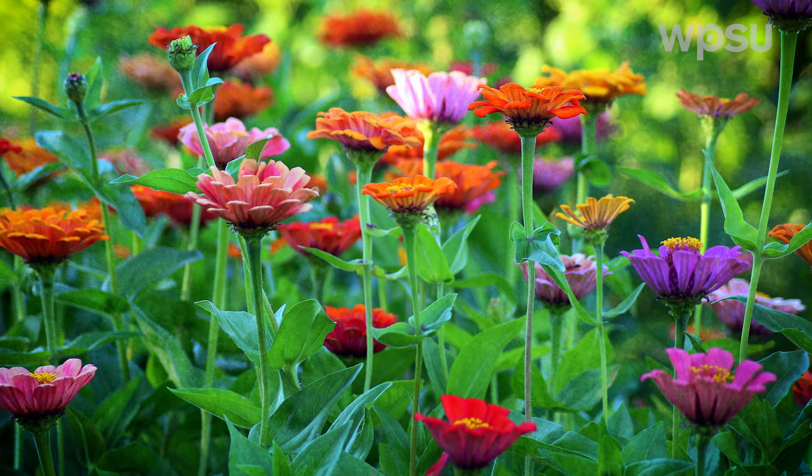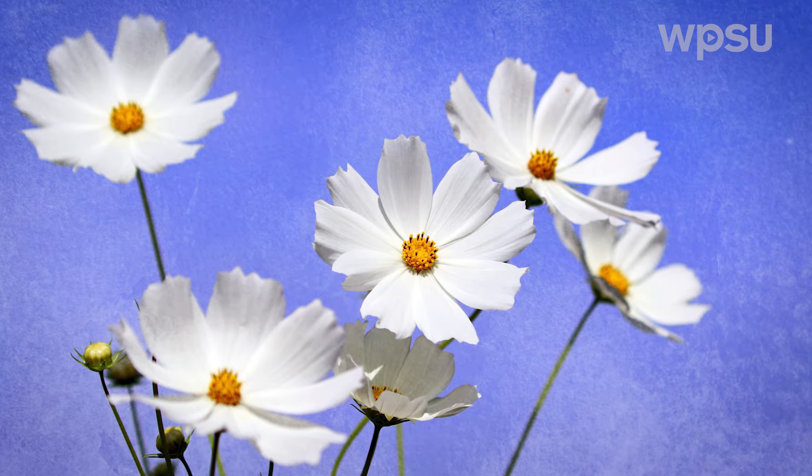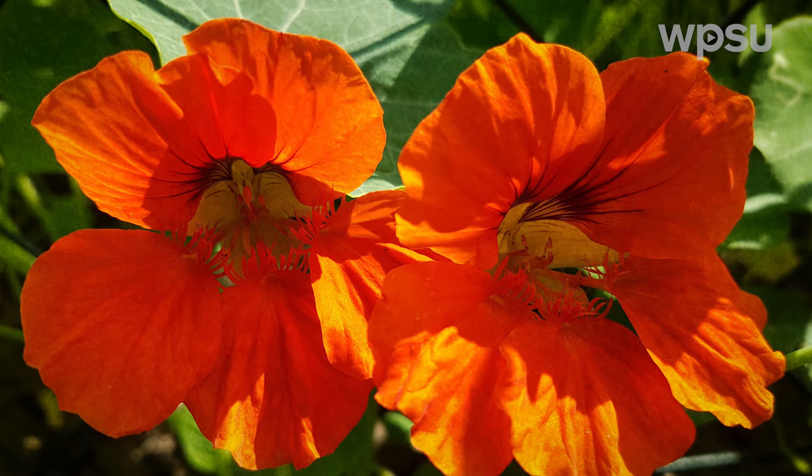Easy annual flowers include zinnias, cosmos, sunflowers, and nasturtiums. Many catalogs list the botanical Latin name as well as a common name. This can be helpful as several different species may be popularly known by the same common name, which could make it confusing.